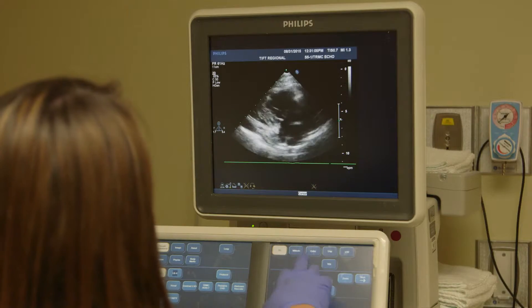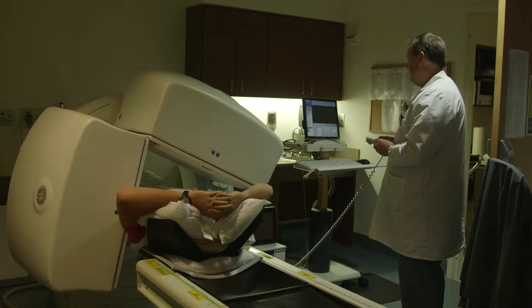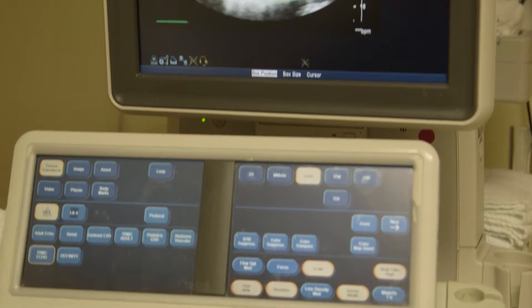Non-invasive cardiology consists of three main areas: cardiac echo, EKG, and nuclear stress testing. In cardiac echo, we visualize blood flow through the heart. We image the chambers, the blood vessels, and the valves.